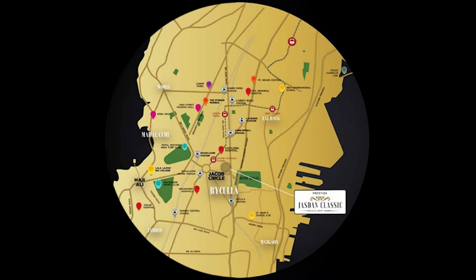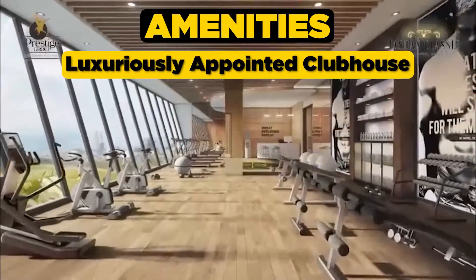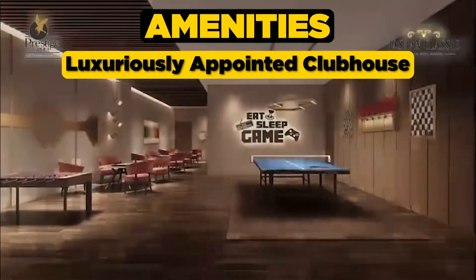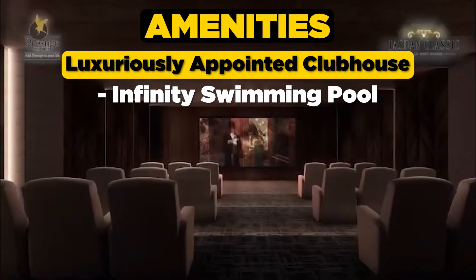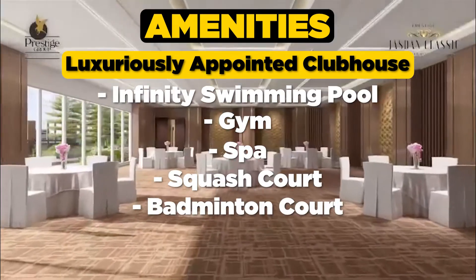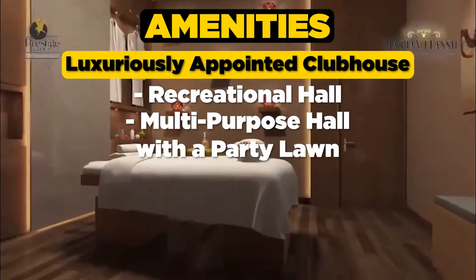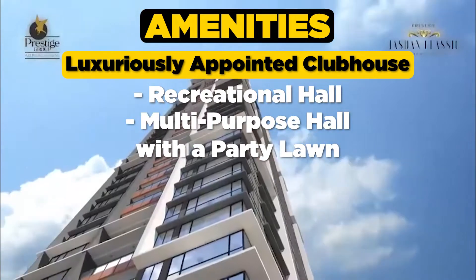Next, we'll be talking about the amenities. The luxuriously appointed clubhouse pampers you with amenities that are indispensable to your lifestyle — with infinity swimming pool, gym, spa, squash court, badminton court, indoor games room, recreational hall, and a multi-purpose hall with a party lawn and much more.